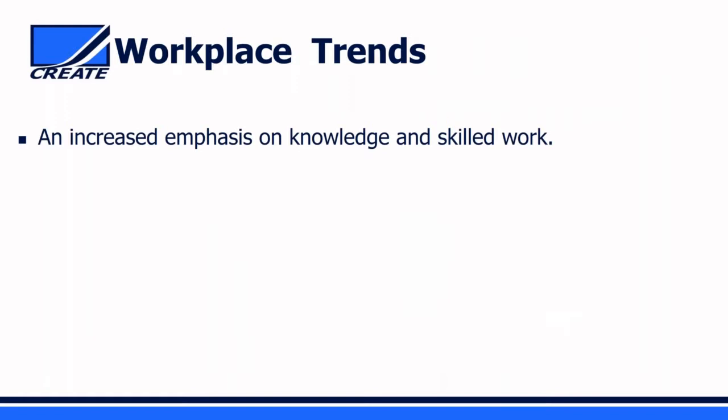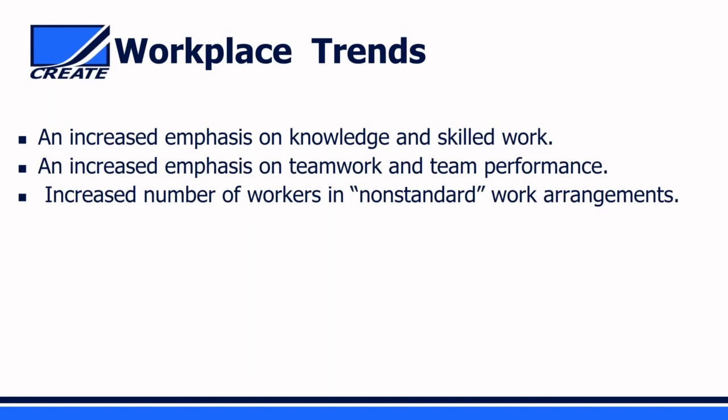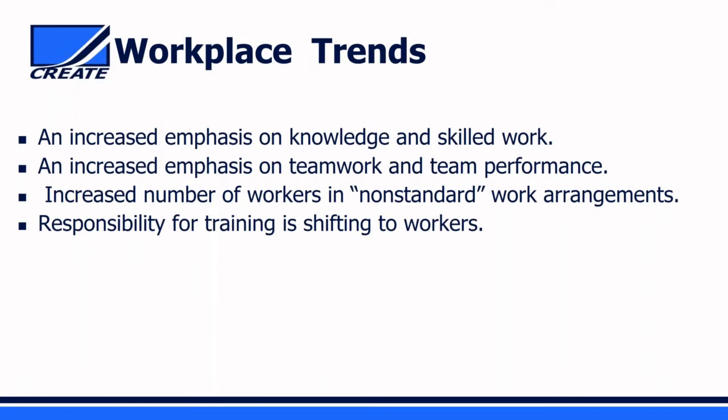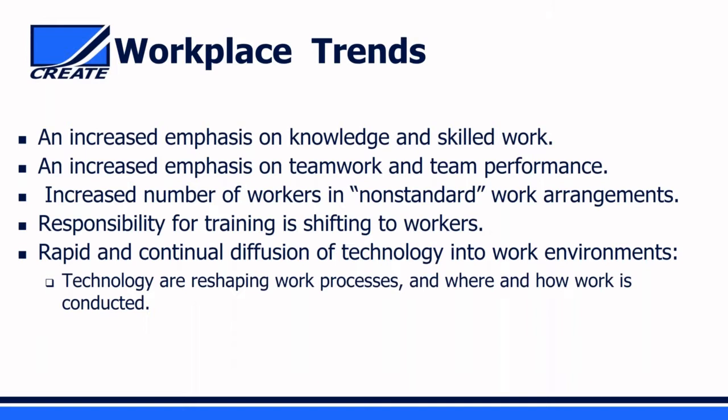Workplace trends occurring alongside the aging workforce include an increased emphasis on knowledge and skilled work, teamwork and team performance, and non-standard work arrangements like telework from home. Training is shifting to workers—the responsibility for learning new job skills and computer applications is now becoming the responsibility of workers themselves. There is also a rapid and continual diffusion of technology into work environments, really changing how work is performed, where people work, and how work is conducted.